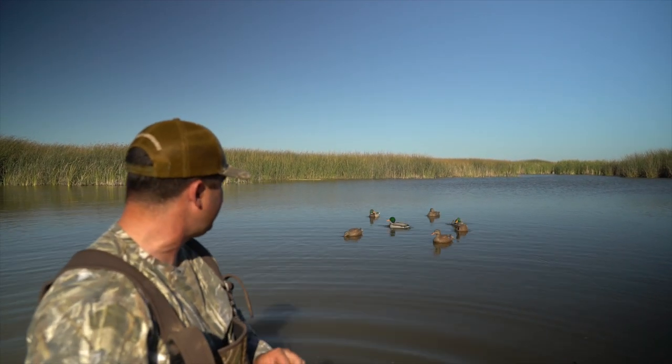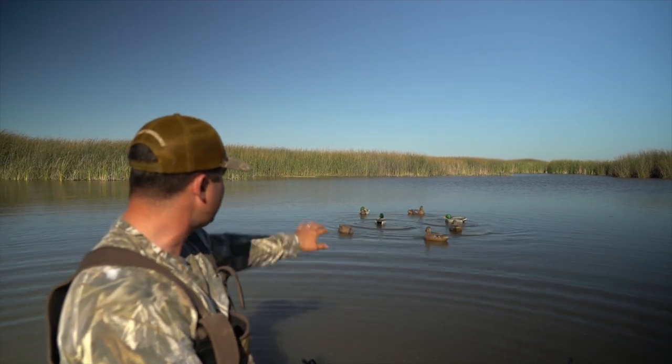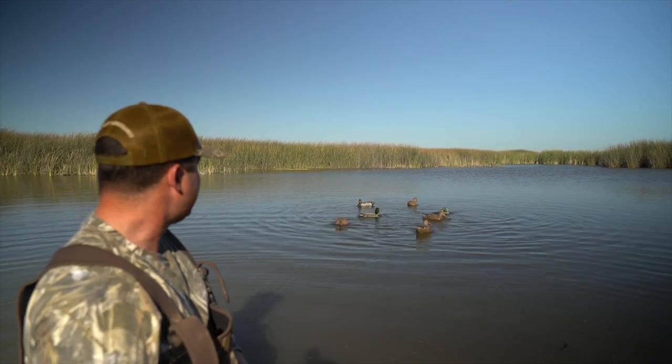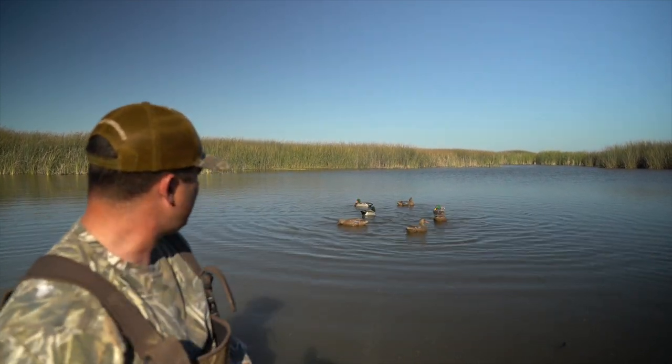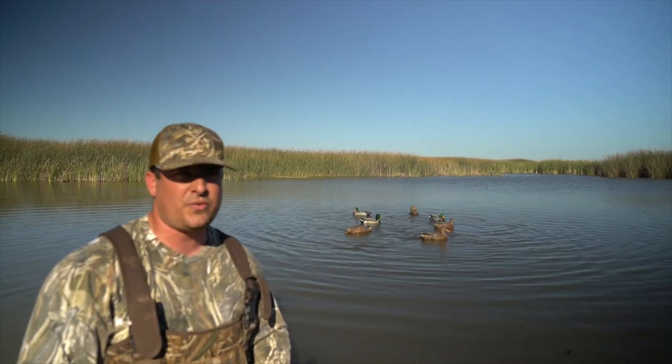I'm going to show you just a little demonstration of it. You guys already saw the slow-mo at the beginning of the video. Look — you got the birds moving in all different kinds of ways. They're not on a line or a string. It's super separate, so you got a totally different look. Creates a ton of ripples in the water as you've seen from the drone footage in the slow-mo.